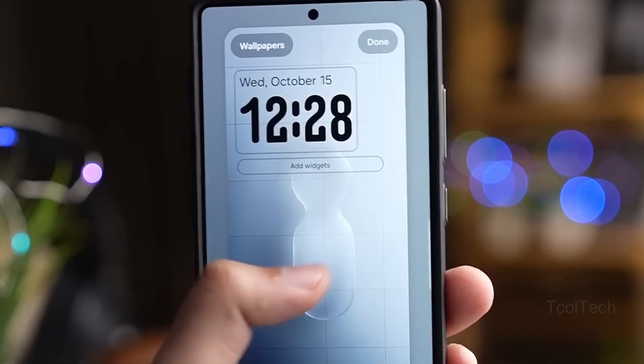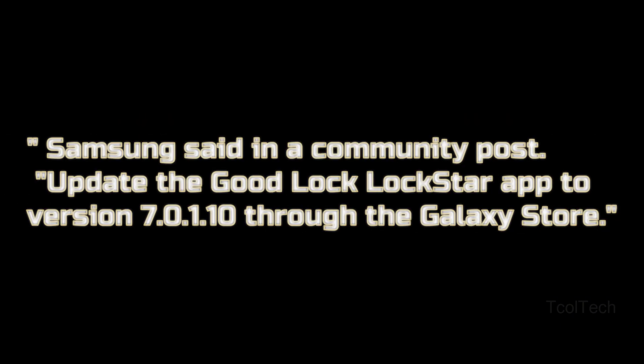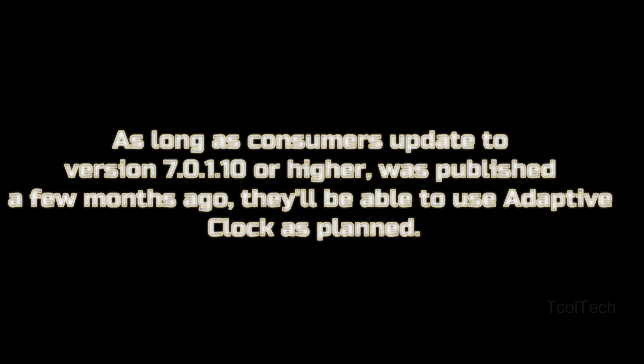Samsung is finally here with a simple repair that simply requires updating an app. Samsung confirmed that the adaptive clock stretch clock feature does not function properly on Galaxy devices running One UI 8 if the GoodLock Lockstar app has not been updated to version 7.01.10. GoodLock is the home for different apps and modules that enable granular control over the One UI 8 software experience. One module is Lockstar, which administers the lock screen and the adaptive clock function. Adaptive clock works by recognizing the subject of your wallpaper and updating your time preferences accordingly. Updating to version 7.01.10 or higher is all that's needed to use adaptive clock as planned.